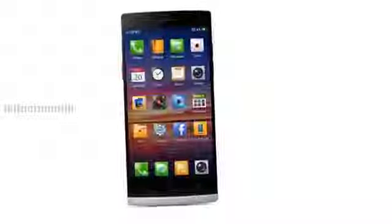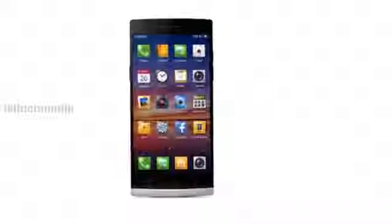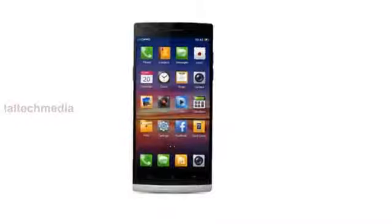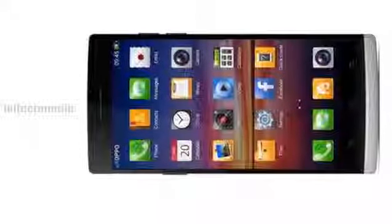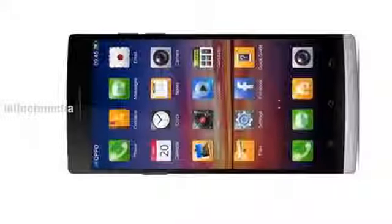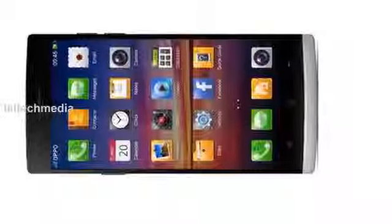Today I am presenting the new Oppo Find 7. The Oppo Find 7 is rumoured to be powered by the new Qualcomm Snapdragon 800 Pro, and the handset will apparently feature 2GB of RAM and 32GB of built-in storage.